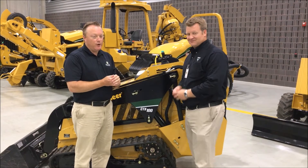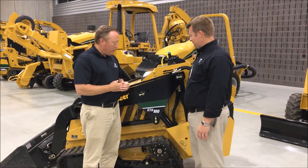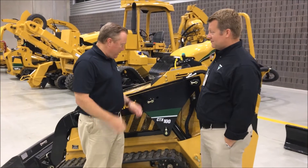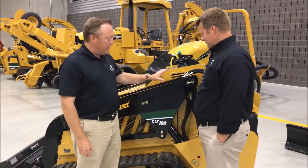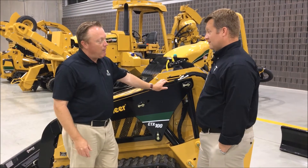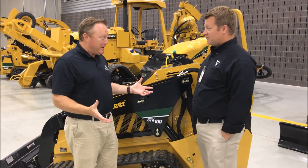Well hello everybody, Marnie Grunder here from Grunder Landscaping. I'm with Austin Bonnema from the Vermeer Corporation. We're here in Pella, Iowa today where we're doing some training. Austin, I thought it would be appropriate if we talk about the evolution of this machine, where it came from, where it is today, and I can fill in with how our company, Grunder Landscaping, is using it to quite frankly make money.